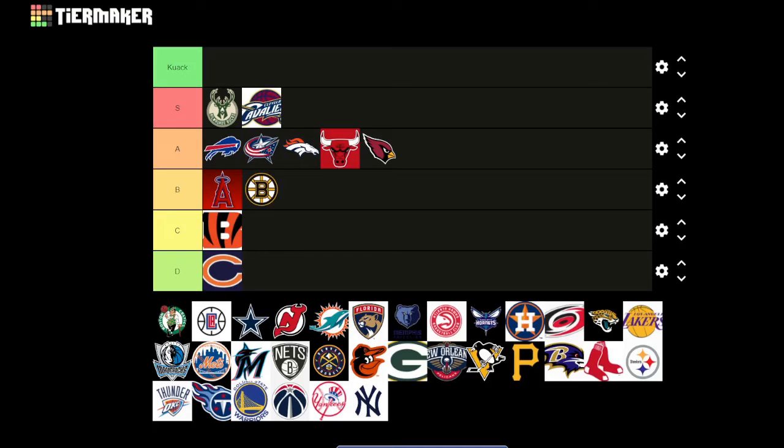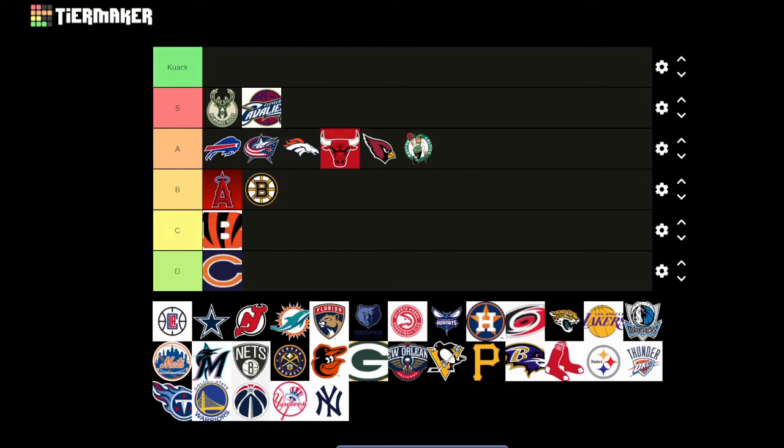The Celtics — I like the little man there with the basketball in his hand and the cane. It's like a leprechaun, representative of the Irish. The coloring is maybe a bit more all over the place than the S tiers, so maybe an A.